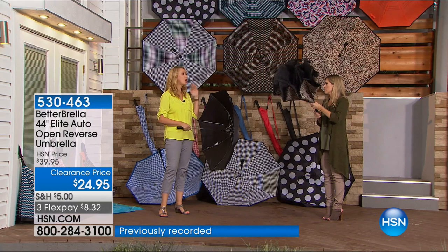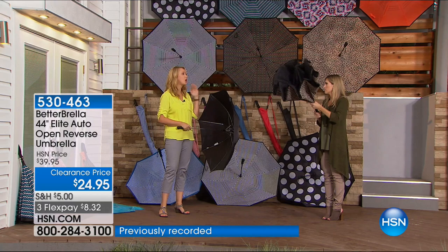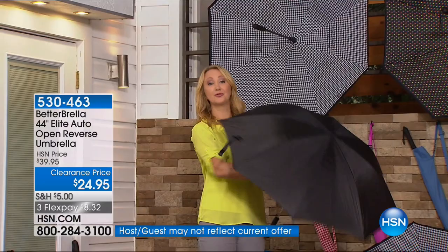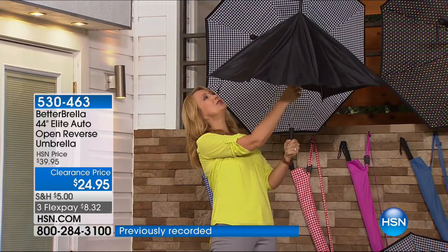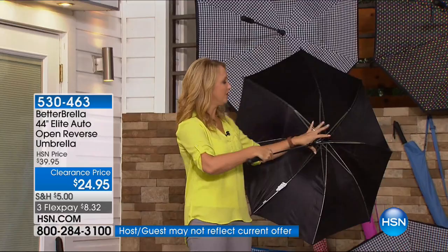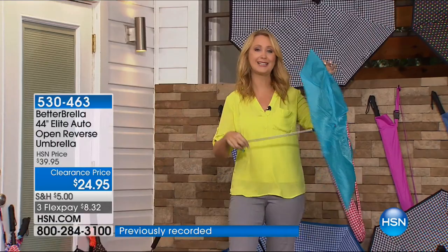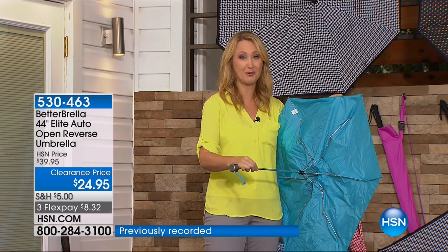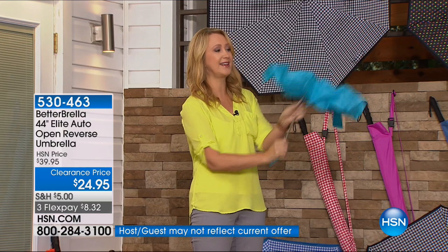I can't live without my Betterbrella. I used to get so wet with a traditional umbrella. We only put up with traditional umbrellas because that's all we had. With a regular umbrella, when you close it the canopy comes down and all the water rolls over you, your clothing, your bags. And look at all this exposed metal — you have no exposed metal with your Betterbrella. This will never withstand 38 miles per hour winds. A regular umbrella won't even make it in one mile per hour winds — it's so rickety.